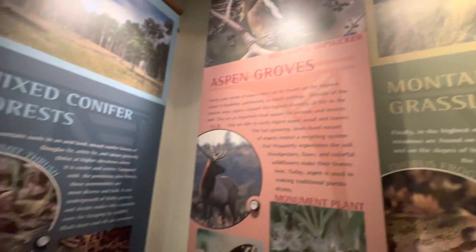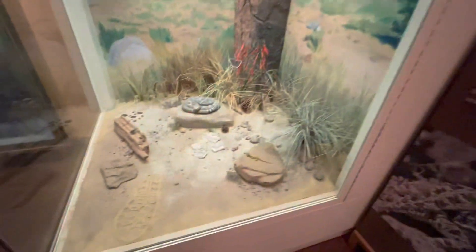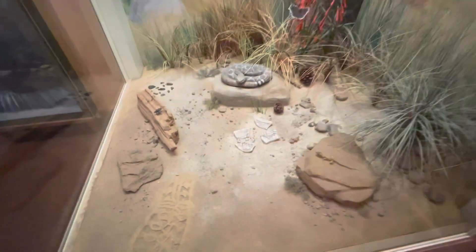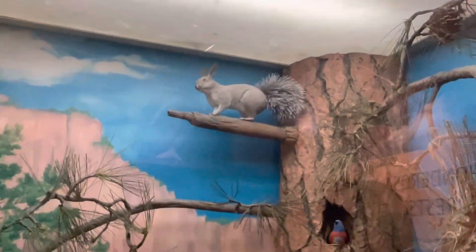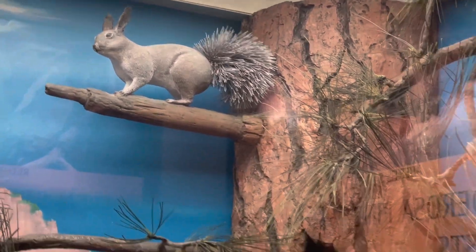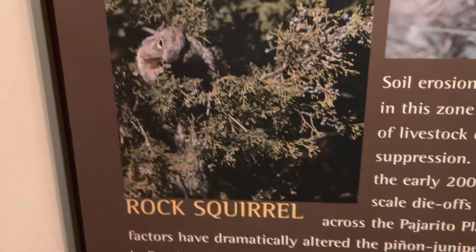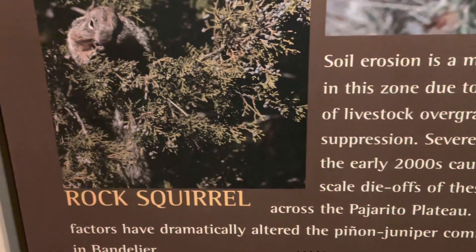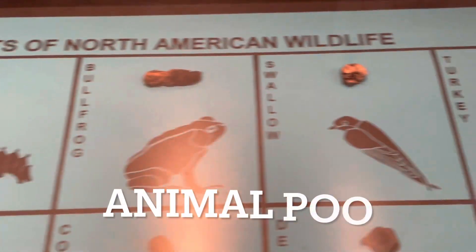Look at the coyote. And then the rock squirrel. And the shorthorn lizard — that's what Sammy said. If you were in Louisiana, then the alligator. Look at the squirrel's ears. That's the rock squirrel — those ears, he can hear you with them. It's North American wildlife.